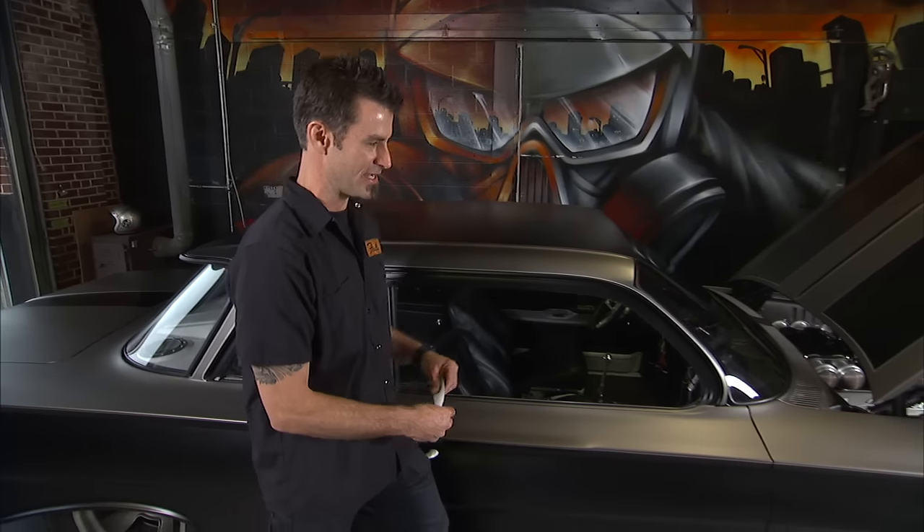I'm Brian Fuller. We build killer vehicles around here at Fuller Hot Rods, like this 650 horse Impaler. And if you're going to put that kind of power in your vehicle, you're going to need a transmission to back it up, especially if you're going to do an automatic.